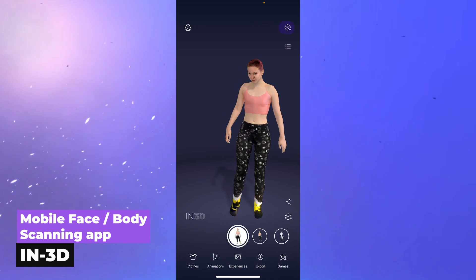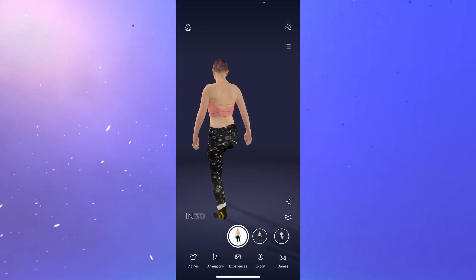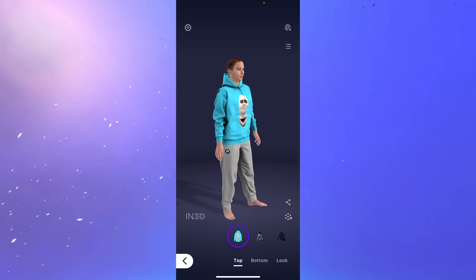Here's what the app looks like and some examples of the animations and features you can find right within the app. There's all different kinds of clothing.